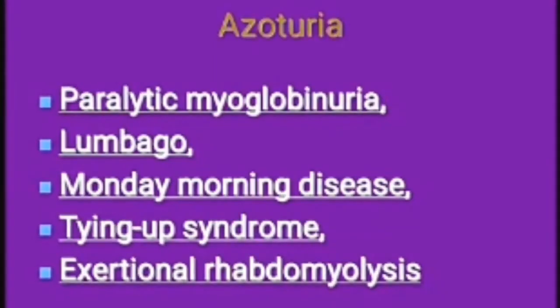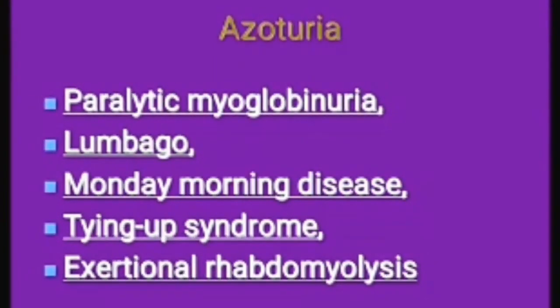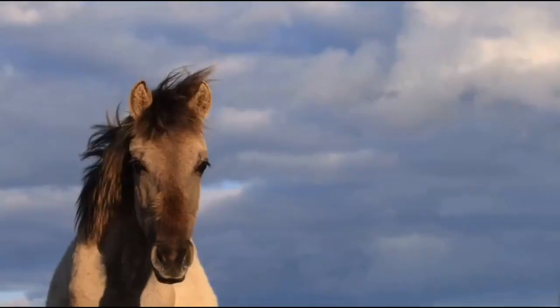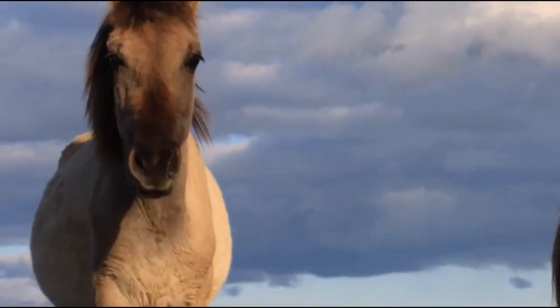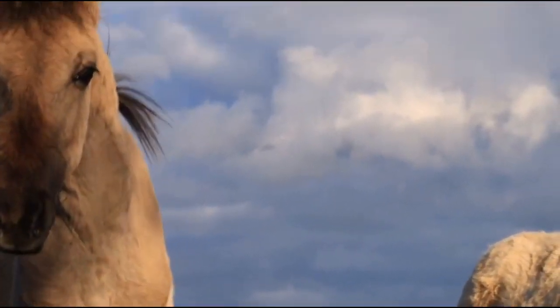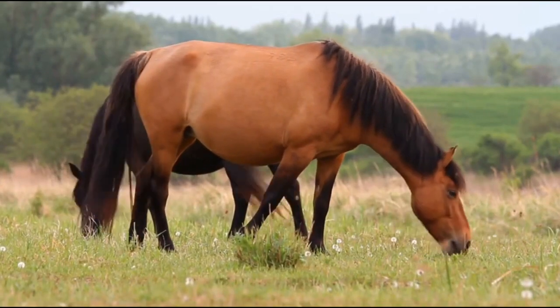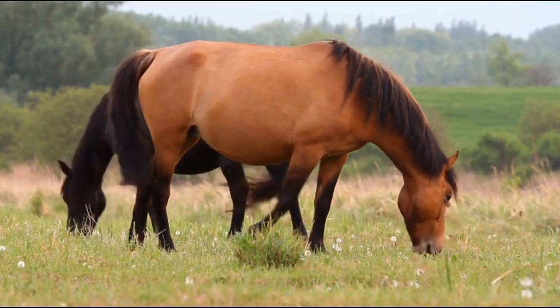The causes of tying up are not yet fully understood. However, factors that can trigger the disease include lack of oxygen in the muscles, buildups of lactic acid, and muscle cell death. Depending on the severity, affected horses will show discomfort, stiff gaits, refuse to move, or even lie down in pain.